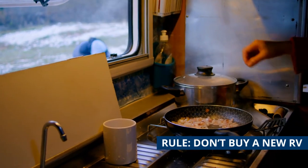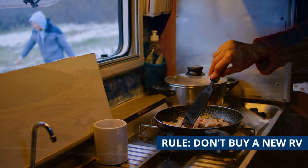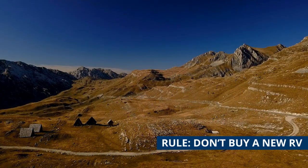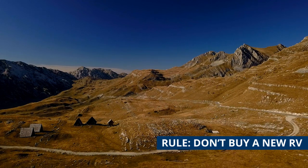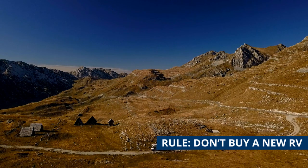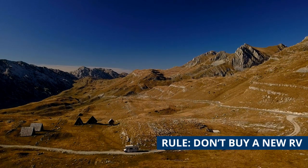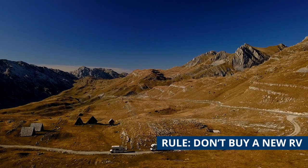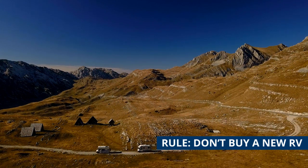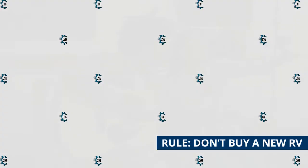Kevin Broom, Director of Media Relations at the RVIA, says that the vast majority of owners are very satisfied with their RVs. In a survey asking current RV owners who recently bought a unit about their experiences, the RVIA found that 88% rated their experience as good, very good, or excellent, Broom says. Still, addressing and solving these consumer complaints presents what Bob Wheeler, president and CEO of Airstream, calls an existential challenge for the RV industry.